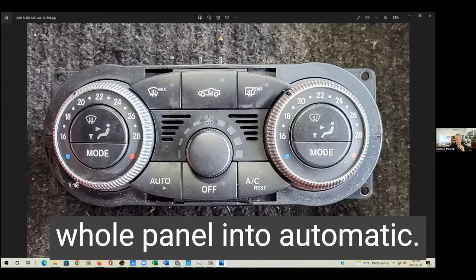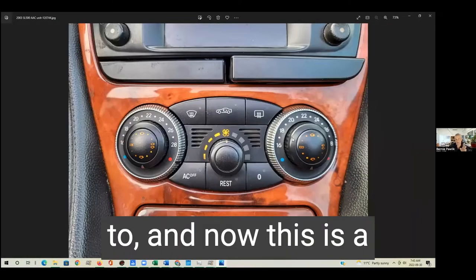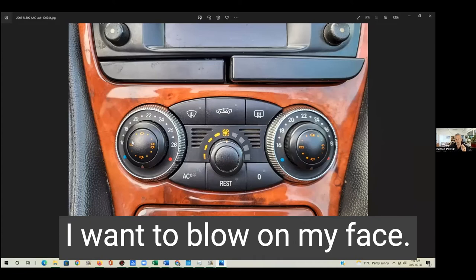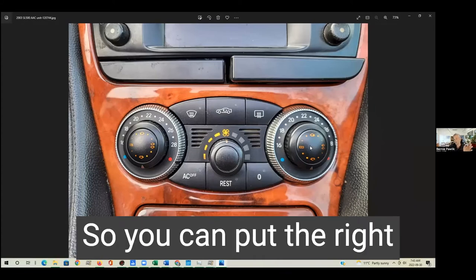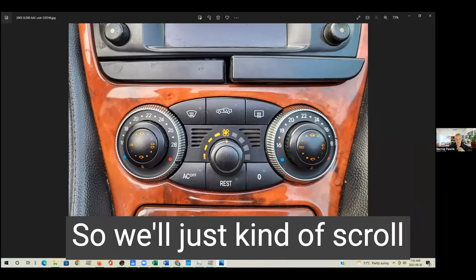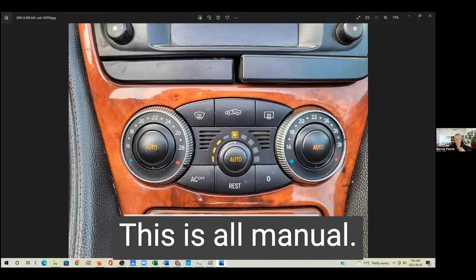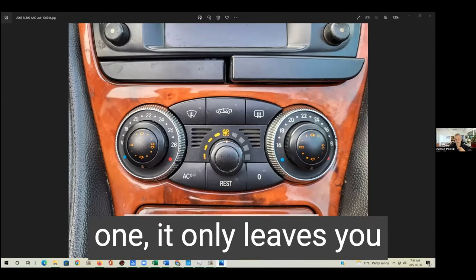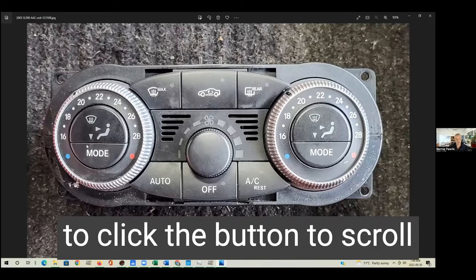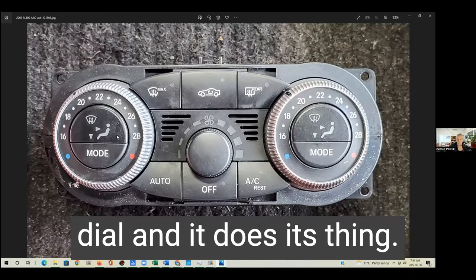There's one big auto button and that just puts the whole panel into automatic. But with the newest version, you can choose to — this is manual mode — so you can select: I want it to blow up and down, I want it to blow in my face. You can put any one of these into automatic mode. So you can put the right side in auto, leave the driver side in manual. You can put the fan in auto or you can put it in manual. So you can see this is in all auto mode, this is all manual mode. For the other one, it only leaves you one button to do it, and you have to click the button to scroll through these various options. I personally like the other panel better — you can just turn the dial and it does its thing.